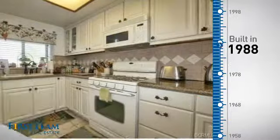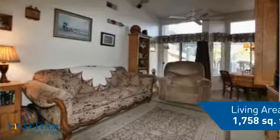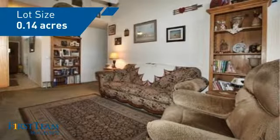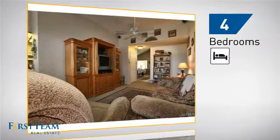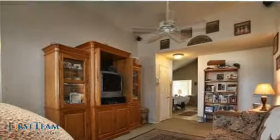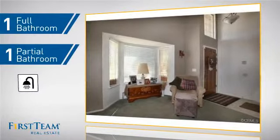This property was built in 1988 and features over 1,700 square feet of space, giving you a spacious layout to play host or kick back and relax after a long day. Inside, you'll find four bedrooms, so everyone has a private space to come home to, as well as one full bathroom and one partial bathroom.